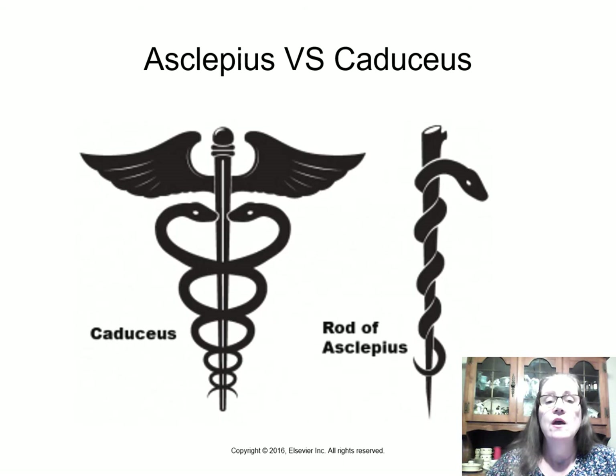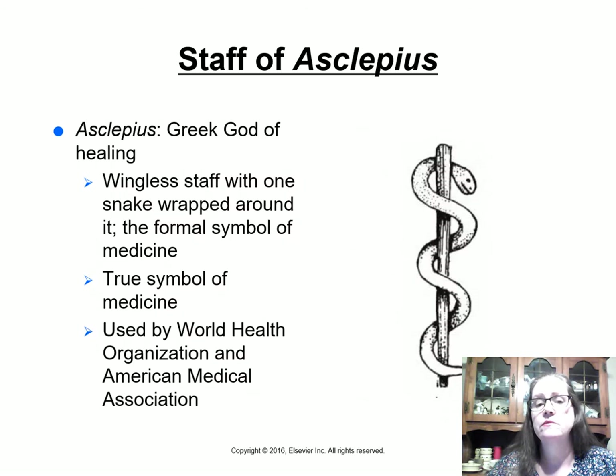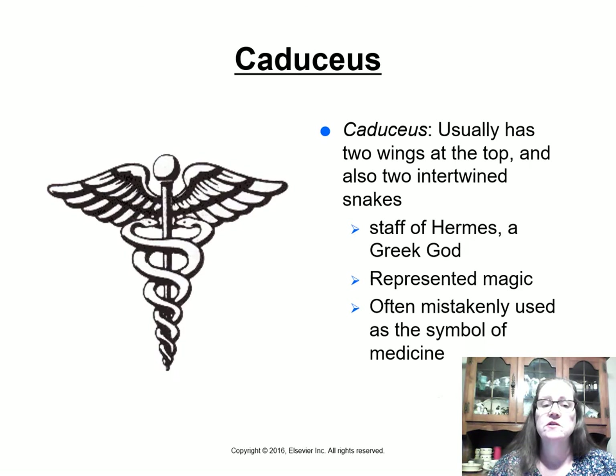There are two symbols we see nowadays as symbols of medicine. One is the caduceus and the other is the rod of Asclepius. The rod of Asclepius — he was the Greek god of healing — looks like a walking stick without wings and has one snake wrapped around it. This is the formal, true symbol of medicine, used by the World Health Organization and the American Medical Association.